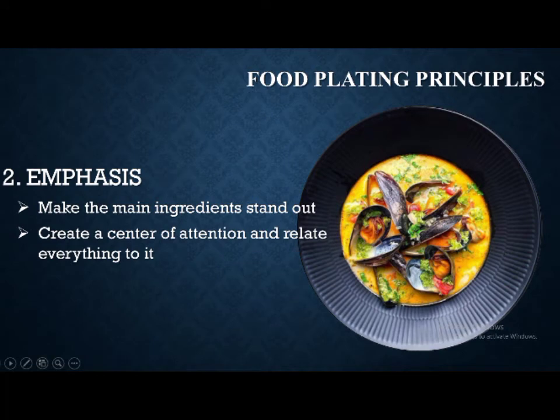The second principle is emphasis. The main ingredient, which is the fish, should stand out to create impact with your diners. Make the fish the center of attention on your plate and relate everything to it, like your garnish and the sauce.